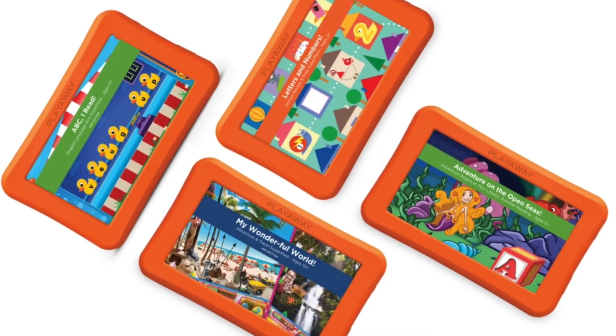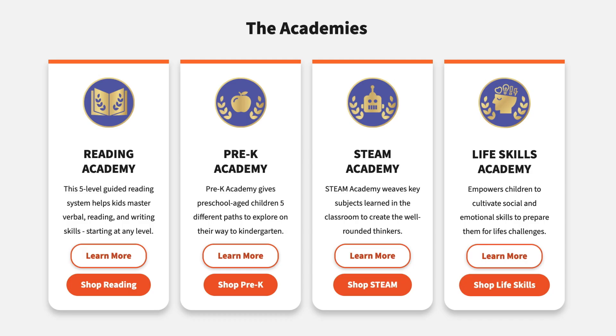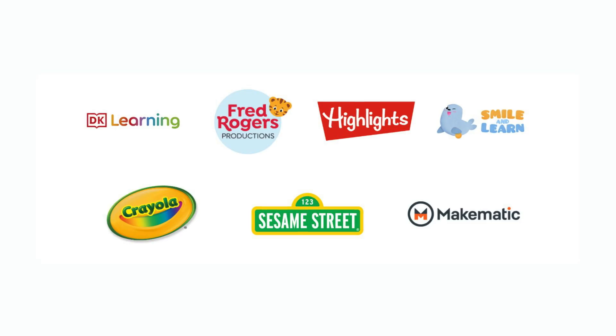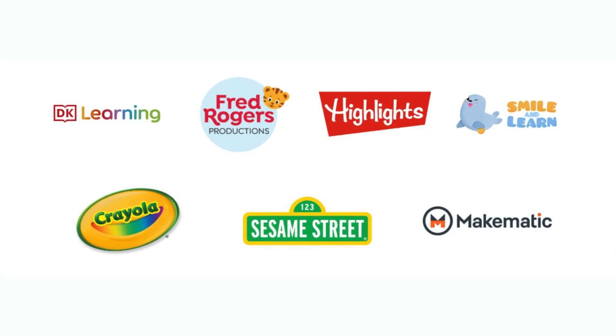We understand that this much content can be overwhelming, so our content acquisition team has curated it with you in mind. With our four primary categories of learning apps, video, comics, and the latest edition, Launchpad Academies, we've done the work of curating a diverse range of content from over 100 providers into thematic packs.